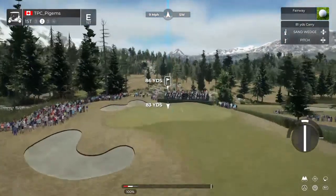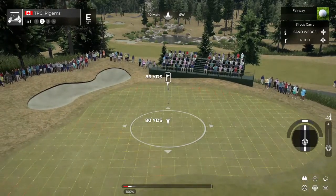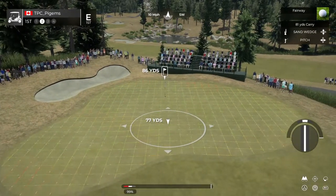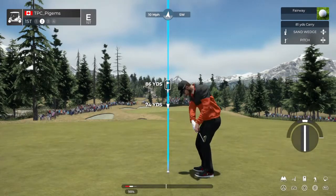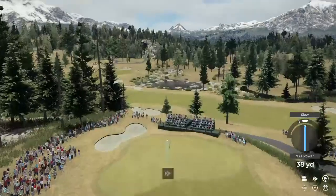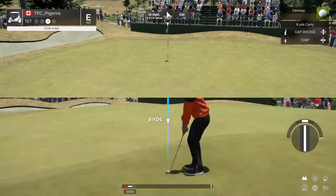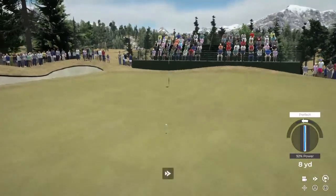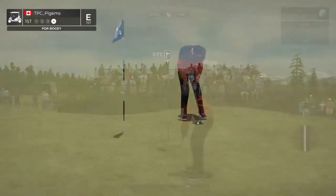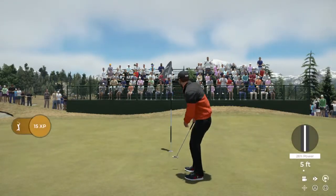Nice, second shot here on the first. You didn't hit this one, but that's okay. This one's your third. About five feet to go — this one's tracking, and in the hole.